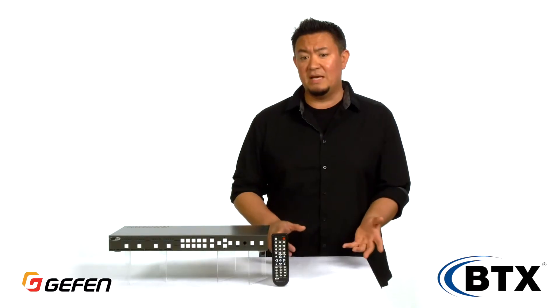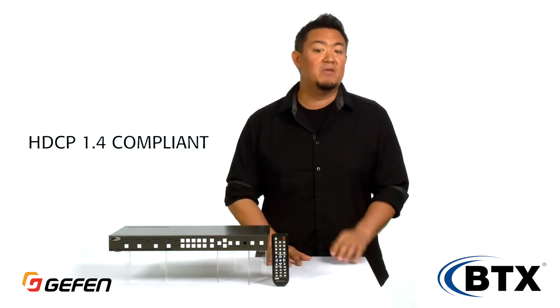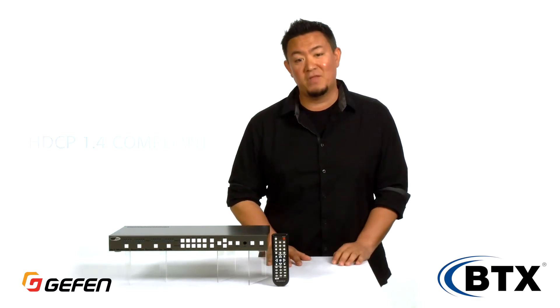What about HDCP? Rest assured that the Geffen Multiview seamless switcher is fully compliant with HDCP 1.4, which means that all consumer sources that carry this copy protection technology can be connected without worrying.